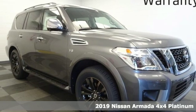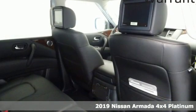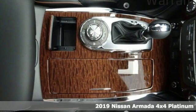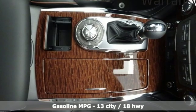Here's the new 2019 Nissan Armada. You'll live a life full of adventure. This traditionally rugged yet modern Armada is the full-size SUV that fits your life.